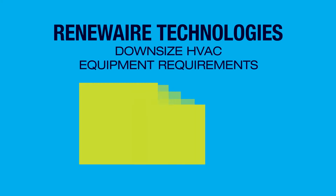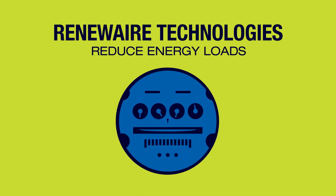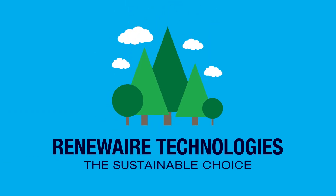That's how RenewAir technologies downsize the amount of equipment you need to heat and cool your building, reduce energy loads, and reduce peak demands. Make the sustainable choice with RenewAir technologies — it's healthier for people, profits, and our planet.